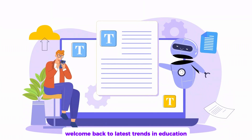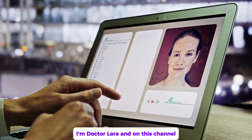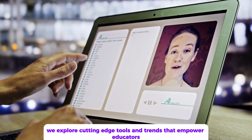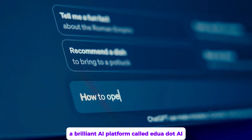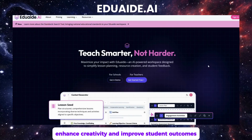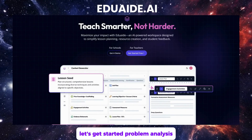Welcome back to Latest Trends in Education. I'm Dr. Lara, and on this channel we explore cutting-edge tools and trends that empower educators like you. Today's focus? A brilliant AI platform called edua.ai, designed to simplify your work, enhance creativity, and improve student outcomes. Let's get started.